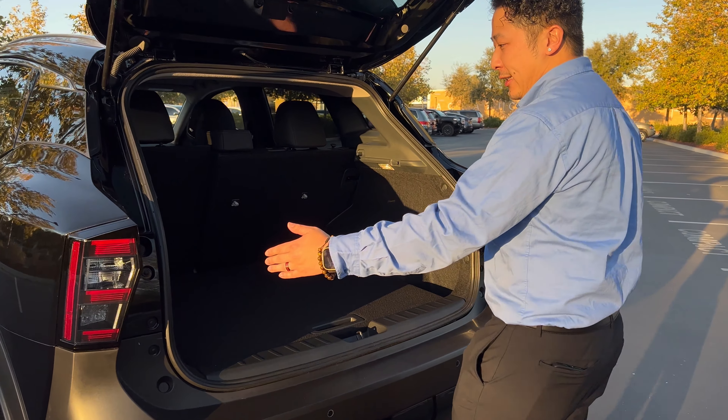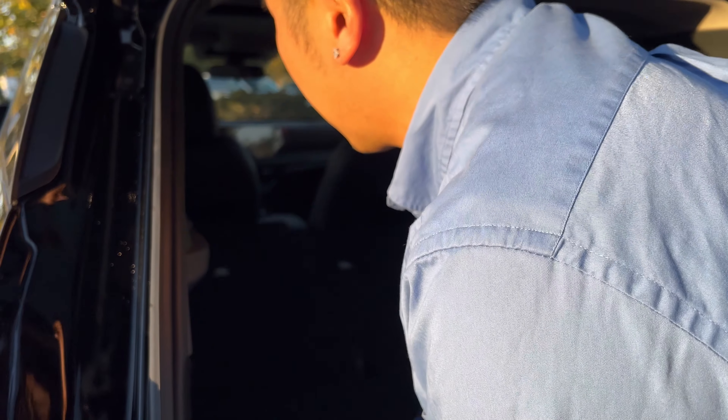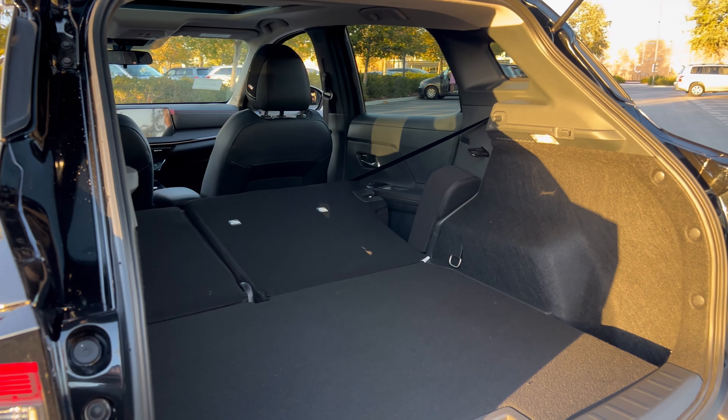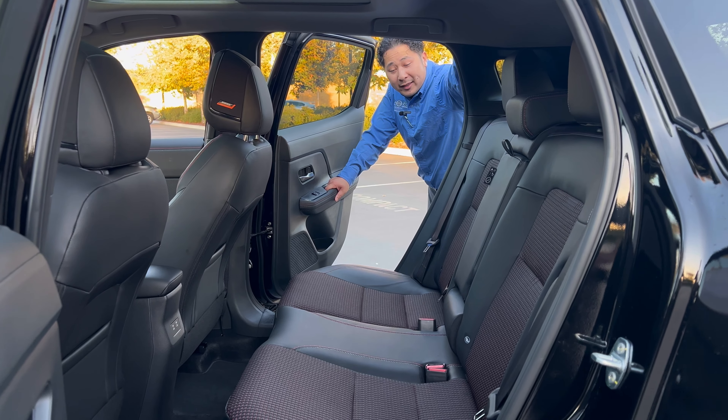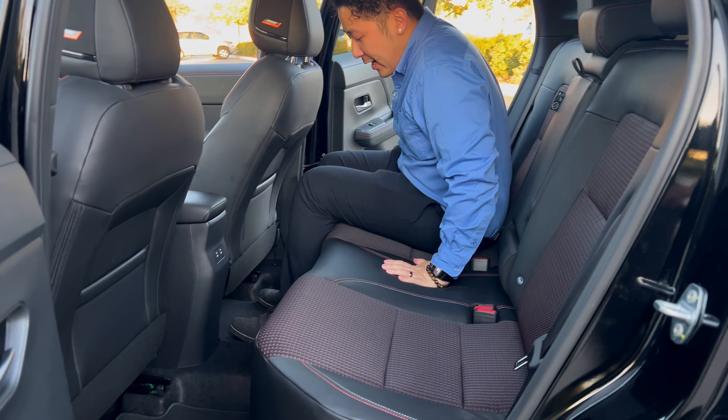Let's take a look at the trunk space. With the redesign, you're going to get up to 44 inches of space here, with your 60/40 seats folding down. You can actually fit up to a 65-inch TV in this trunk.